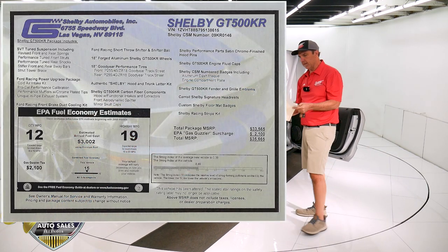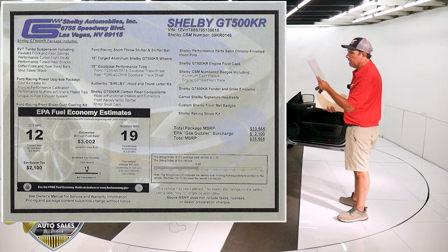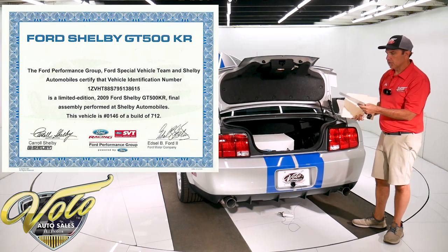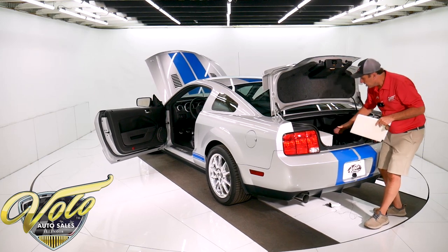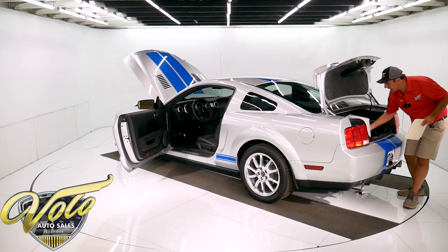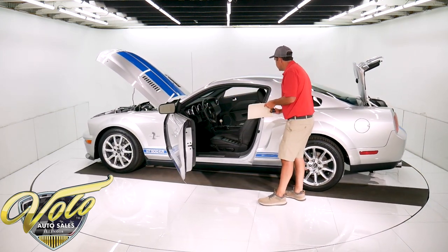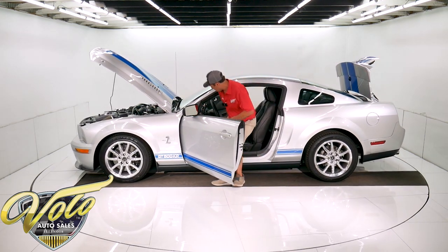Here's the GT500 KR supplemental window sticker — $35,665 was the KR package. It was shipped right to Vegas in an enclosed trailer for all these upgrades. This is an unopened box labeled 'brake cooling kit' — not sure exactly what that is, but that goes with the car. It's never been opened. It's got some nice pedals in there, steering wheel controls. I'm going to fire it up for you so you can hear how it sounds.